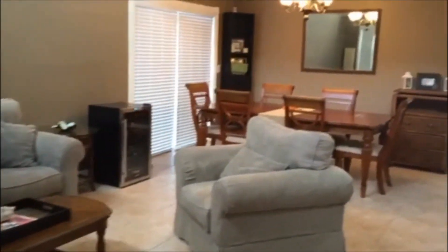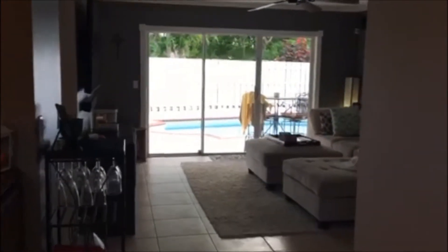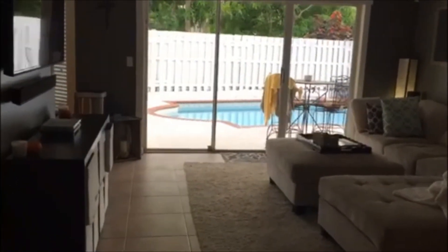Hey, what's up guys, this is Zach with Buyers for Homes coming at you again with another exclusive listing right here in the residences of Sawgrass Mills. This one's a four-bedroom, two-and-a-half bathroom with a loft. It has a pool — it is absolutely gorgeous. Let's go check it out. This here is the front room. This house is actually 2,100 square feet under air, which is a pretty nice size for West Sunrise, especially for the price point.